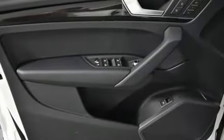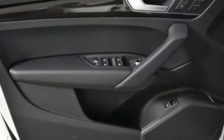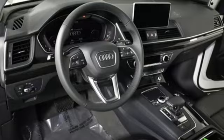Motor Trend finds rougher stretches of road do little to upset the chassis, which has a fantastic mix of control and comfort.